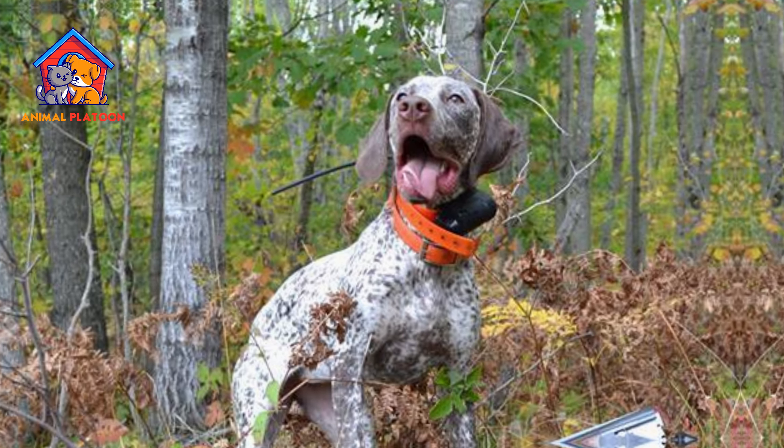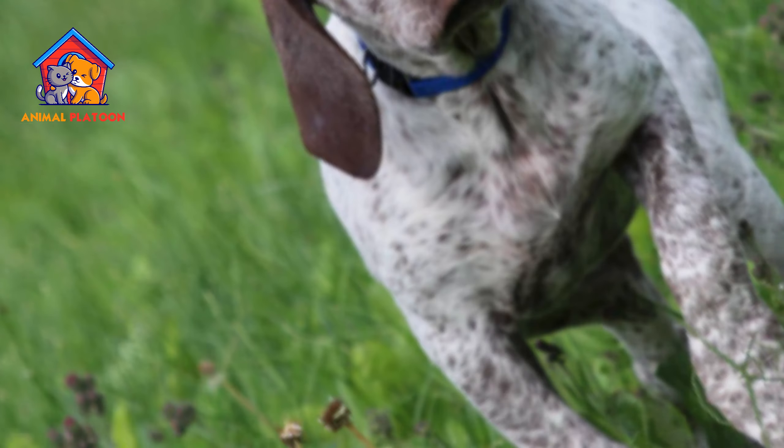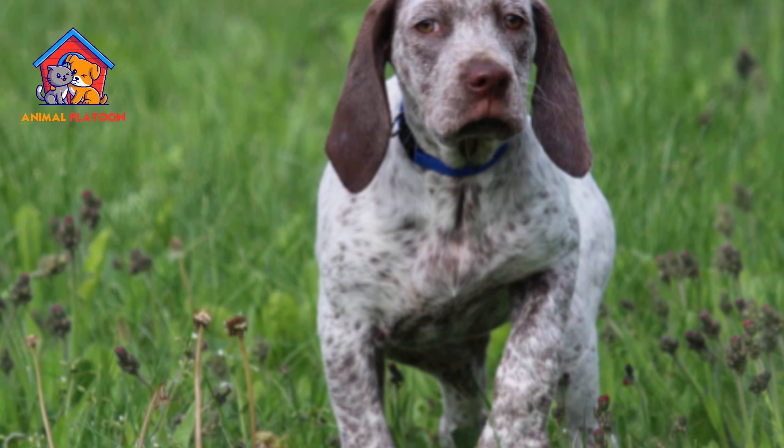Strong prey drive. This breed has a strong prey drive, which means they may be inclined to chase after small animals. This should be considered if you have other pets in the household.